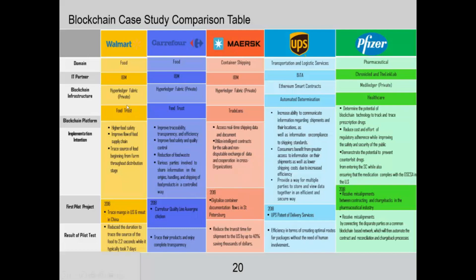What is the key benefit each is focusing on? For Walmart and Courier 4, it is food trust. For MERSC it's trade lens, for UPS it's about automated determination of where things are at any point in time in their logistics chain, and for Pfizer it's focused on making their healthcare system more transparent.